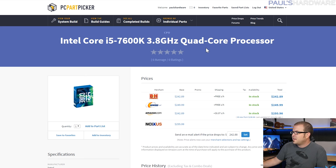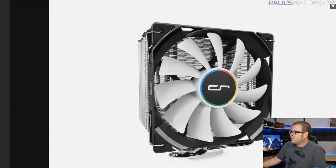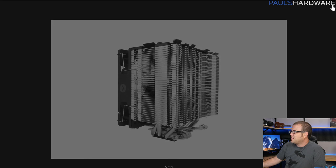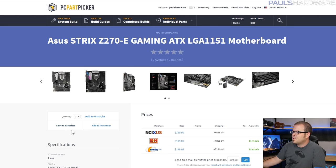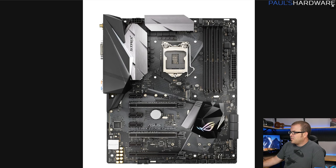The 7600K instead of the 7700K — you could shave another $20–$30 off if you find a deal on a 6600K, though you'd be missing hyper-threading, which may or may not matter depending on your games. For the CPU cooler, I went with the Cryorig H7. It has RGB on the fan, costs just $35, offers really good performance, is simple to install, and works with this socket — a lot less than the H100i V2.